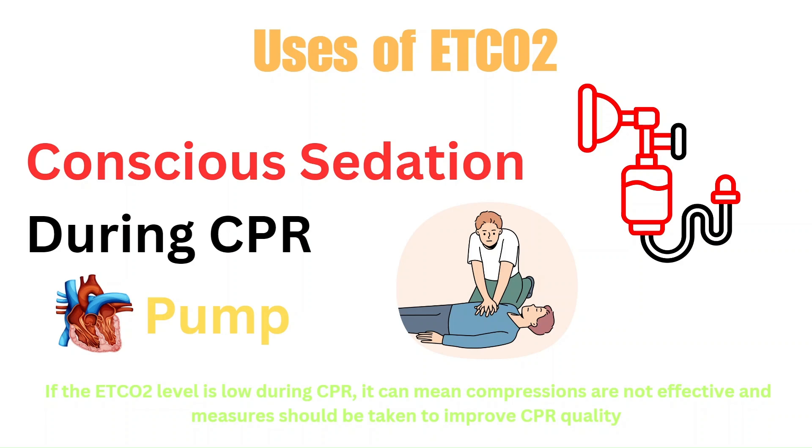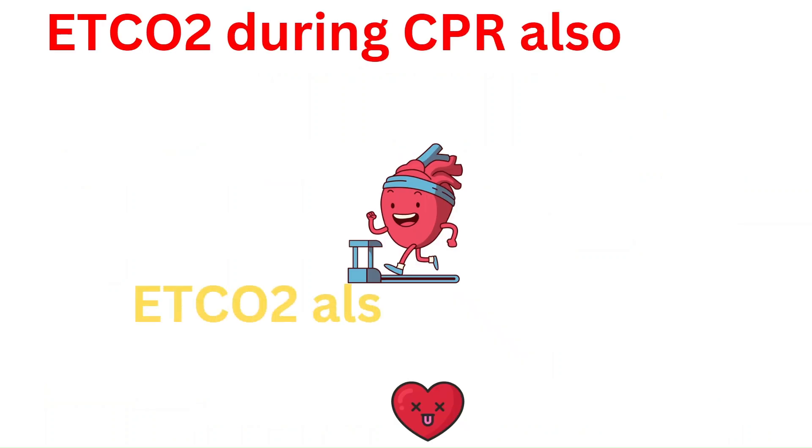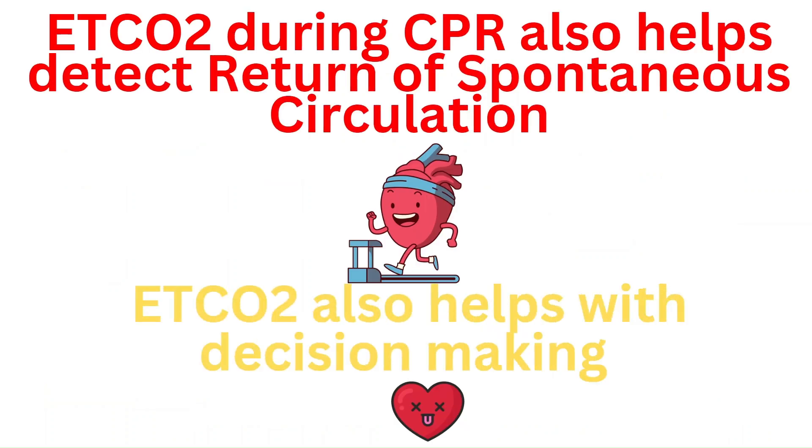If compressions are not effective, measures can be taken to improve CPR quality, such as ensuring proper rate, depth, and recoil. We can also detect the return of spontaneous circulation with end tidal CO2. If the level suddenly rises or returns to normal, it can be a result of the heart contracting again and improving perfusion overall. A sudden rise in end tidal CO2 signals that the heart is contracting again and helping perfusion.